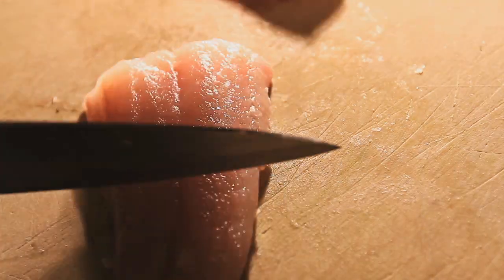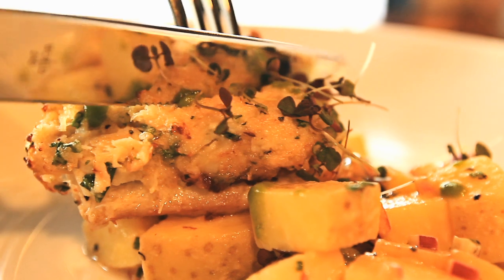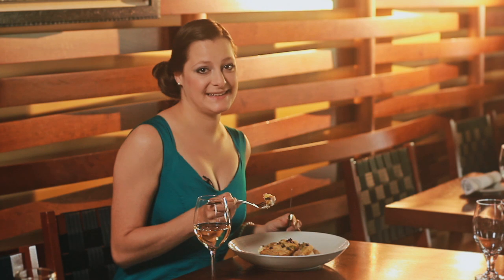I've never had walleye before, but it's widely known as the best tasting freshwater fish, so I'm eager to try it. We have a great relationship with the fishery that we get from — it's super sustainable. The mild flavor and flaky texture of the walleye is the ideal base for the crab, not overshadowing its delicate sweet taste.